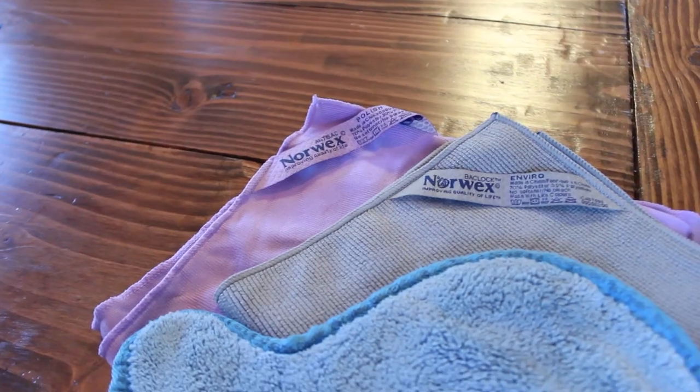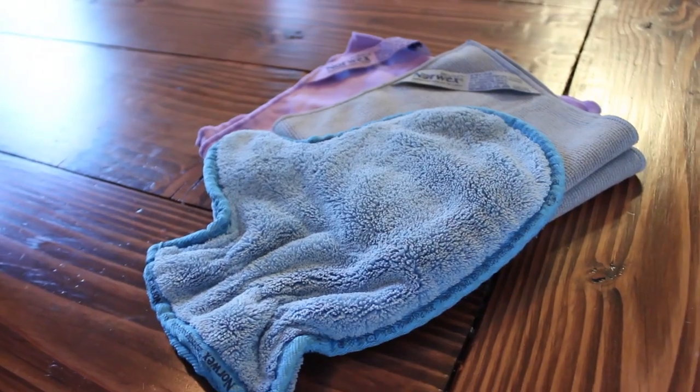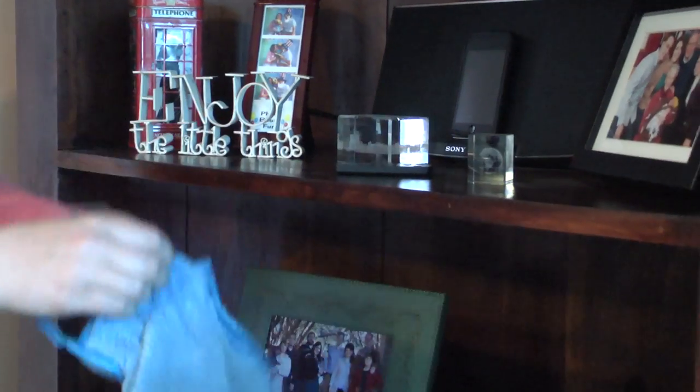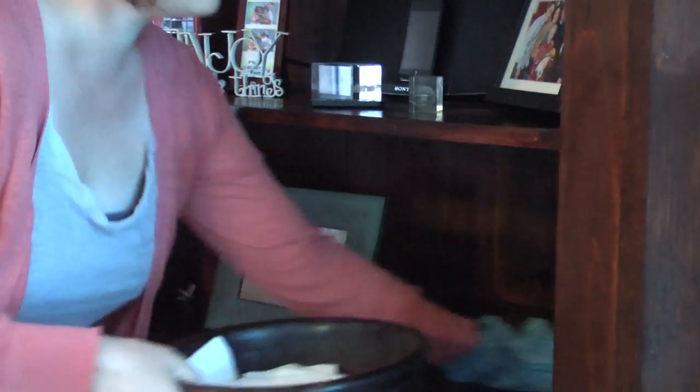This is the Norwex dusting mitt, one of our top sellers. It comes in a household package which is an Enviro cloth, a window cloth, and the dusting mitt. These three products together can clean 90% of your home. We also have a kids dusting mitt, so this is a safe and fun way for your kids to clean with you. You just slip it on your hand, it gets into all the nooks and crannies — no polishes or chemicals needed, and blinds are a breeze.